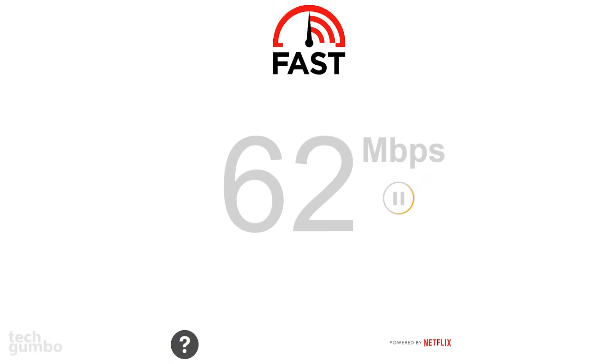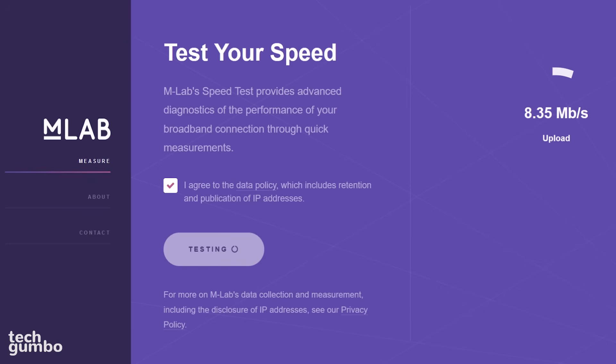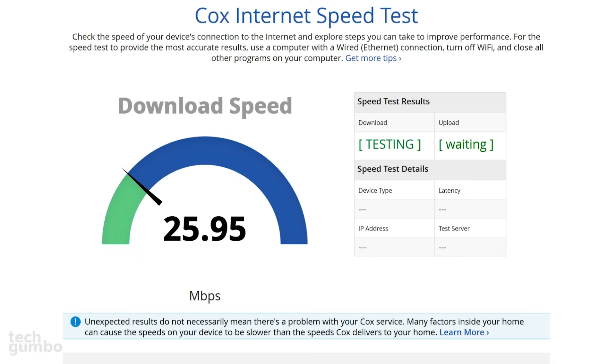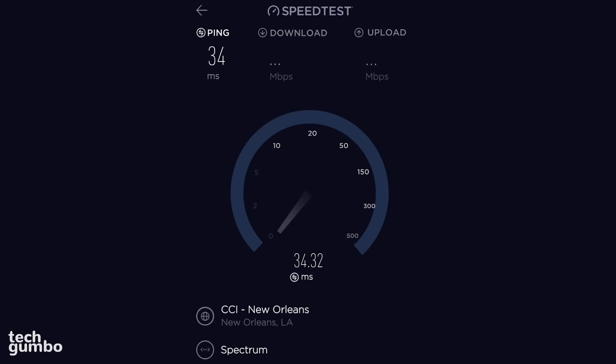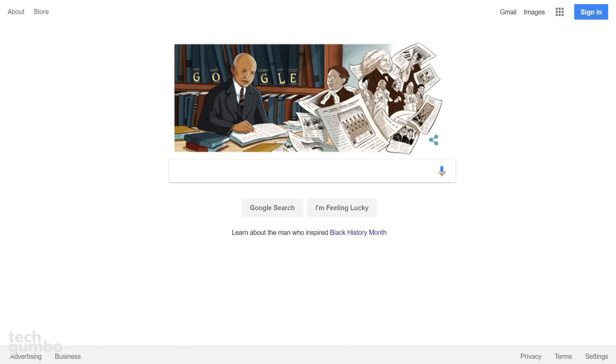As many of you know, there are numerous places to test your internet speed, and there may be times when you need to check your internet connection's download and upload speeds to make sure that your network is working correctly. Every now and then I like to run a speed test to ensure that I'm getting the advertised speeds from my internet service provider, which is Charter Spectrum. Recently, Google introduced another easy way for you to check your internet speeds.